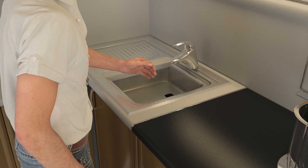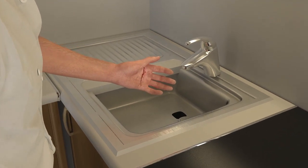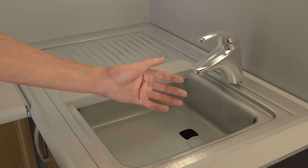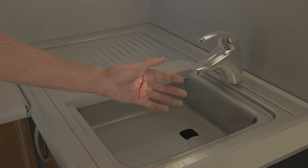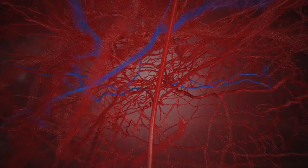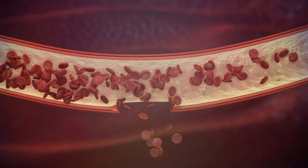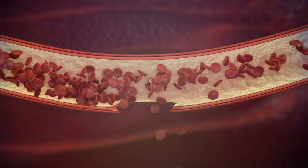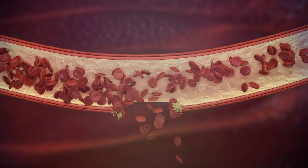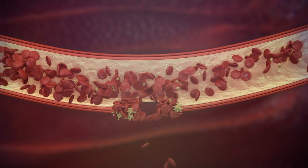Blood has a mechanism which allows it to remain in a liquid state in normal conditions and to rapidly become solid when damage occurs in blood vessels, such as when we are injured. At that time, the blood vessel walls contract to reduce blood loss and the platelets group together by forming a plug which prevents bleeding.